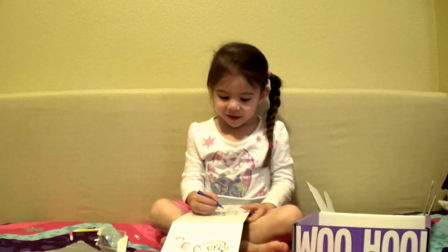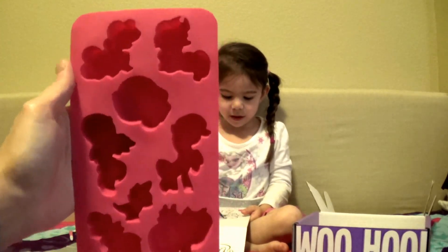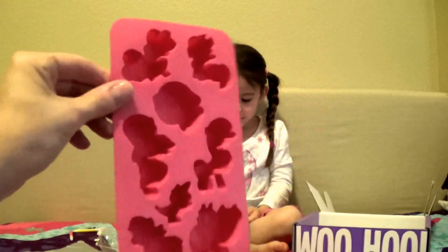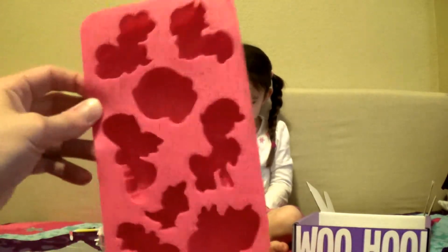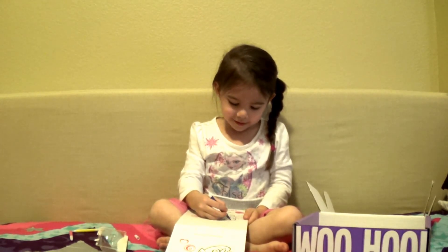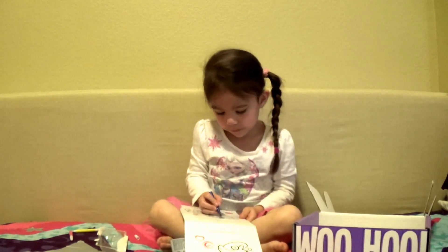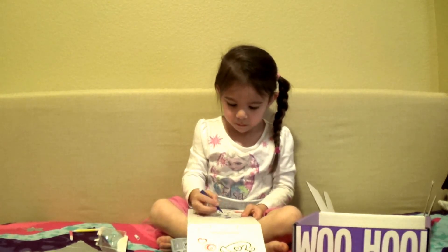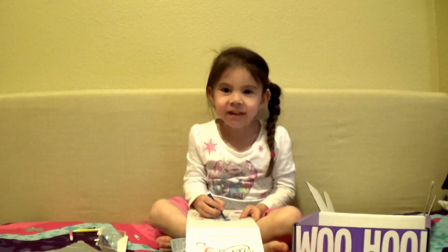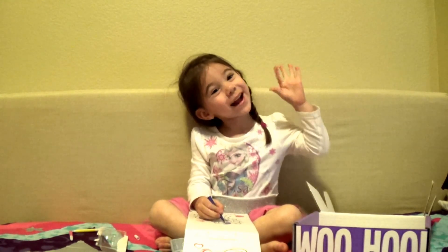Mom asks Maddie what her favorite item was out of everything in the Nerd Block Junior box. Mom's personal favorite are the My Little Pony ice cube trays - they're so cute and she wants to go test them out right away. She plans to clean them and make ice cubes after the video. They invite viewers to comment their favorite item, give a thumbs up, and subscribe. They promise to post more soon once they're fully unpacked in their new house. Bye bye!